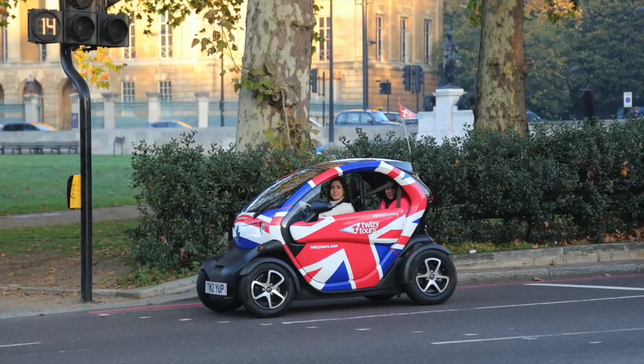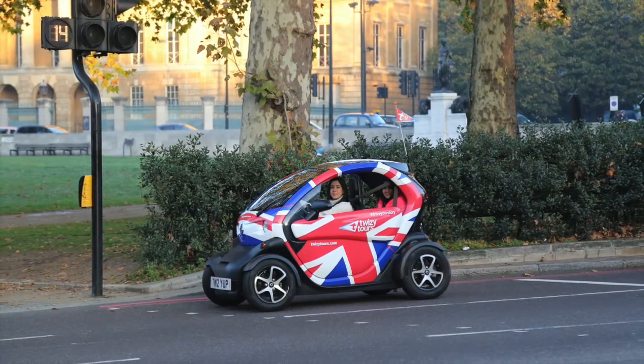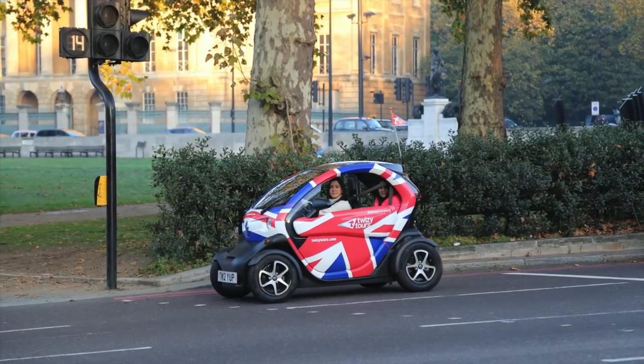You are now in Parliament Square. There's a lot to take in here, so let's just drive around the square, possibly more than once.